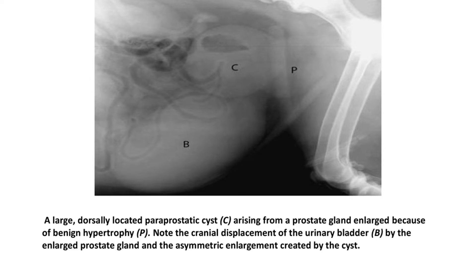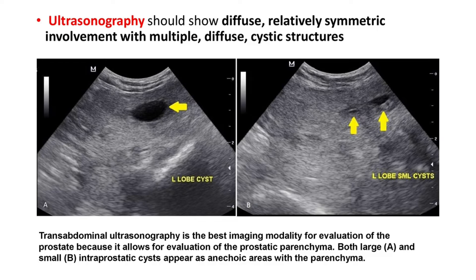In another X-ray, you can see a paraprostatic cyst arising from the prostate gland because of benign hypertrophy. Note the cranial displacement of the urinary bladder by the enlarged prostate and the asymmetric enlargement created by the cyst. This condition is usually seen in dogs developing BPH after 4 years of age with cystic hyperplasia.